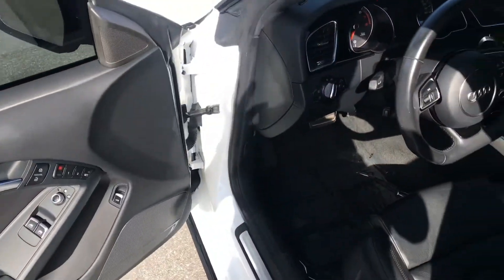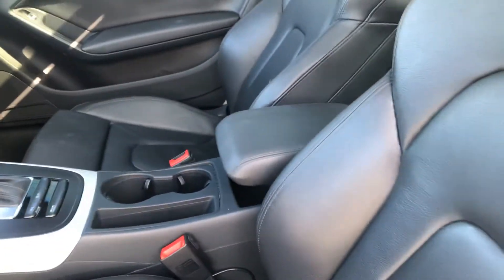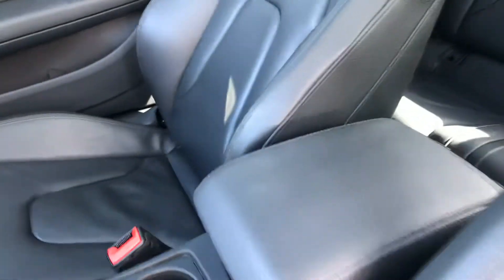Inside, the door panel is super clean. Interior — I looked at it earlier, didn't see any scuffs or marks on it. Everything's perfect on the interior.